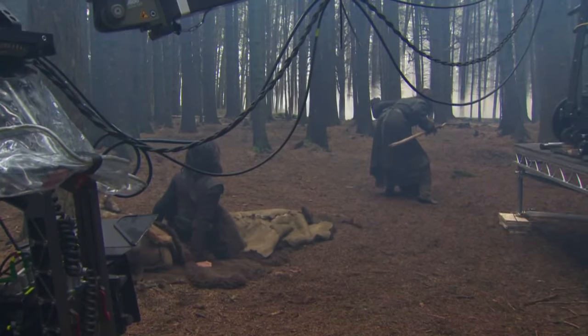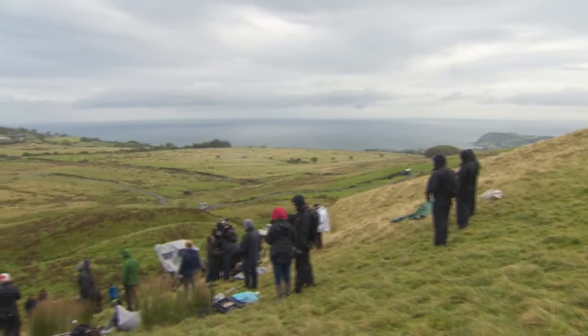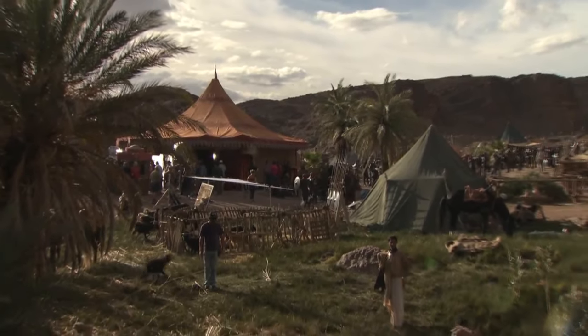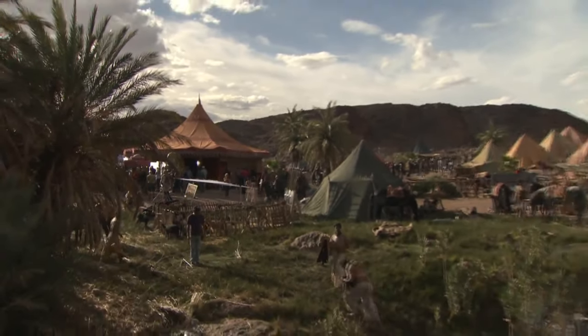We don't have as many big build sites, but we've got a lot of traveling, a lot of journey stuff — people in different landscapes geographically. So we've had to follow their various journeys, and it's important to make sure that each stop or camp feels different.